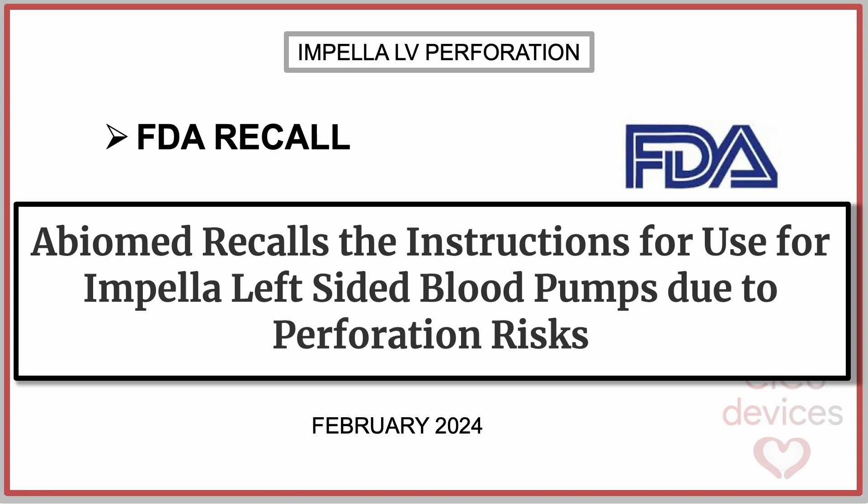In February 2024, the FDA issued a recall regarding Impella left-sided blood pumps due to perforation risks. The company, Abiomed, due to reported cases, announced an update to the instructions for use of the Impella CP and Impella 5.5 devices to include the possibility of cardiac perforation and the measures to take to prevent it.